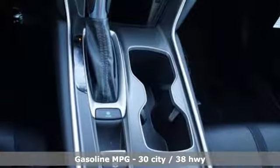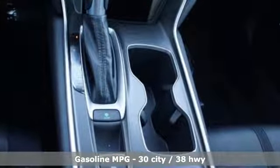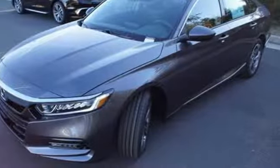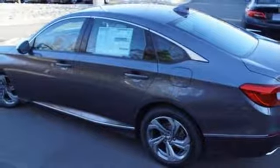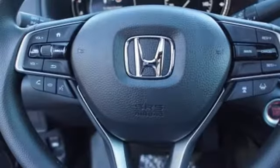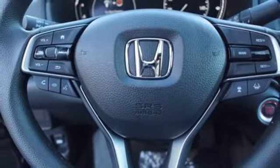Streaming audio, power heated mirrors, dual zone climate control, doors and push button start proximity key, front heated bucket seats, turbo inline four cylinder engine, power sliding and tilting sunroof, gas pressurized shocks and continuously variable automatic transmission.